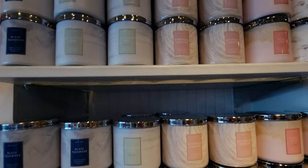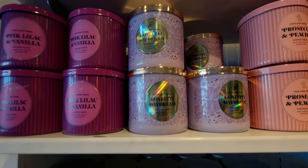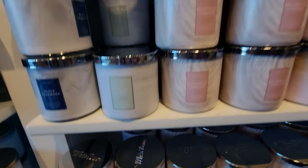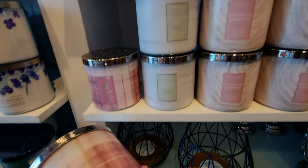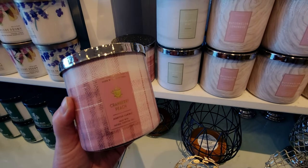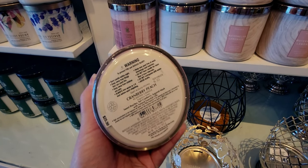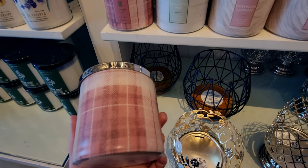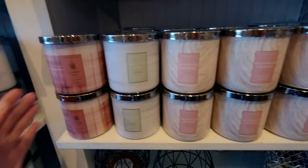They do not have the new candles — like Strawberry Daiquiri, Pink Watermelon, Red Mango — the new ones I showed at the Elk Grove location. They don't have them at this store yet, but they should be popping up any day. I just cannot even believe I found the flamingo — that's why I like going to different Bath and Body Works locations, because I never know what I'm going to find.